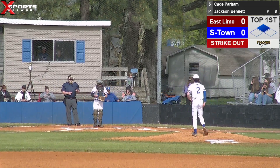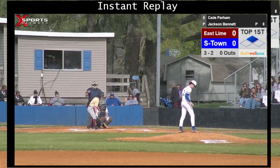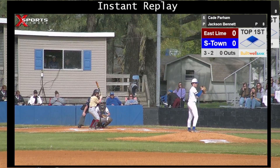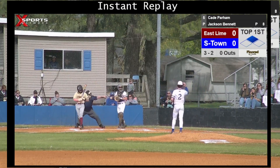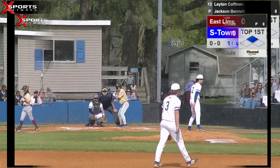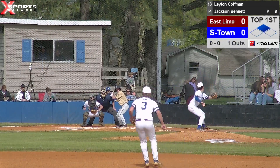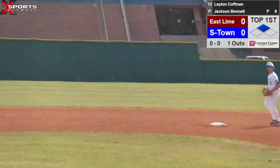That pitch was down and away to the left-handed hitter. Bring up number 13, Kaufman. Good frame job there. Jackson comes set and delivers — ground ball down the third baseline, foul.